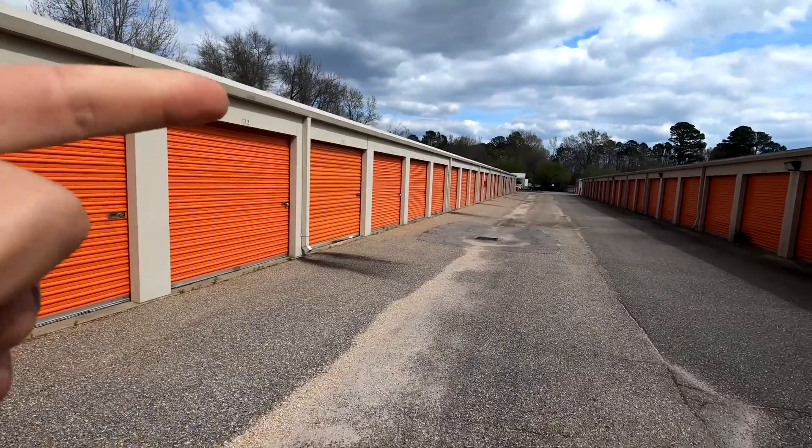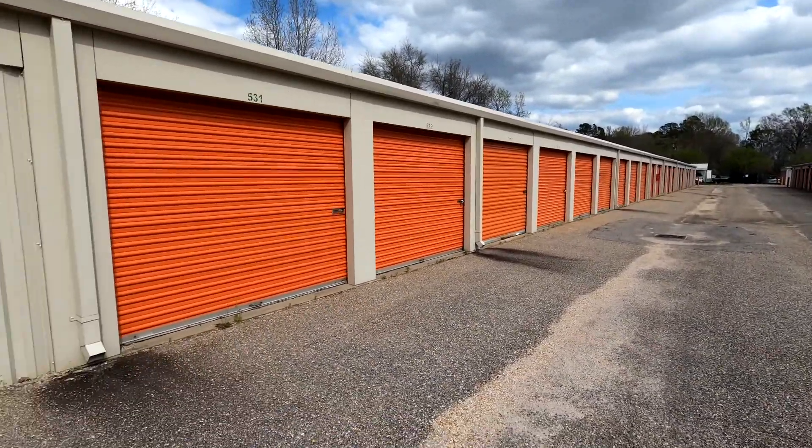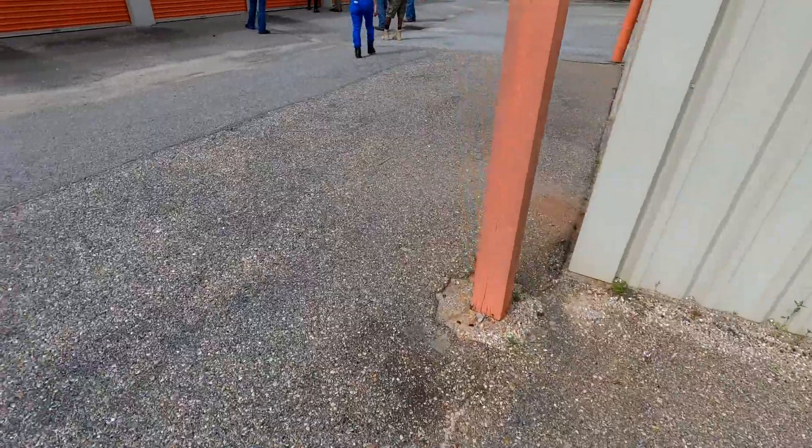We actually bid on and got that last unit for 10 bucks, so we will be doing a full video on that one really soon. Now we're moving on to unit number two of the three at this facility.